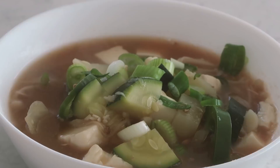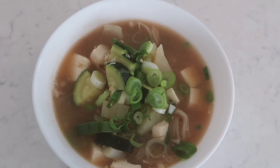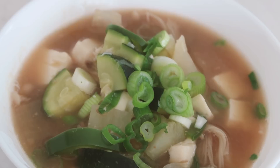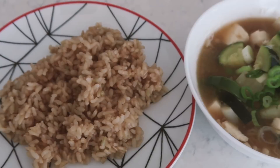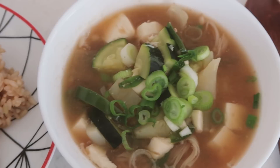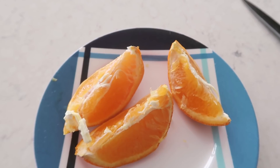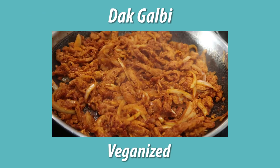The doenjang jjigae is in a nice bowl, topped with more green onions just like Jenn did. Normally I eat straight out of the pot, but today I'm doing it properly! This is genuinely one of the most comforting meals I can think of. I loved the potato in there — I'm definitely going to add potato to my doenjang jjigae in the future. I'm also having a few slices of orange on the side for a little dessert.